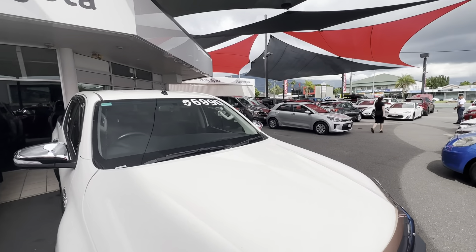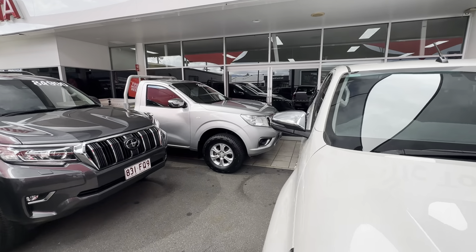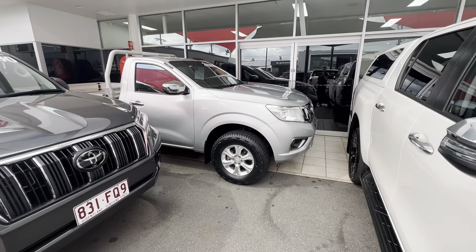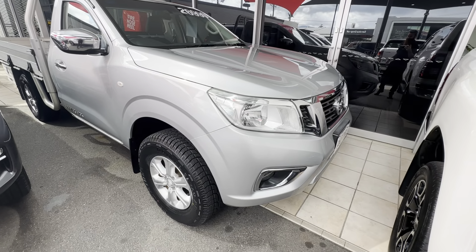We've also got our showroom where we photograph each and every vehicle that comes through onto the yard. Throughout the video I'll be going around the Navara in complete detail, pointing out any blemishes that may appear at first point of sale or any extras that have been fitted to this vehicle.